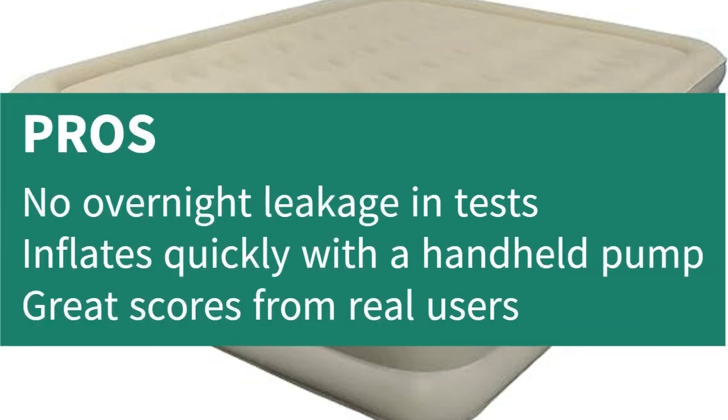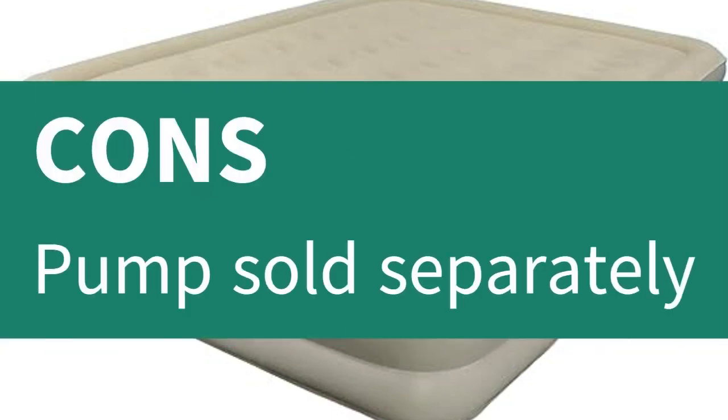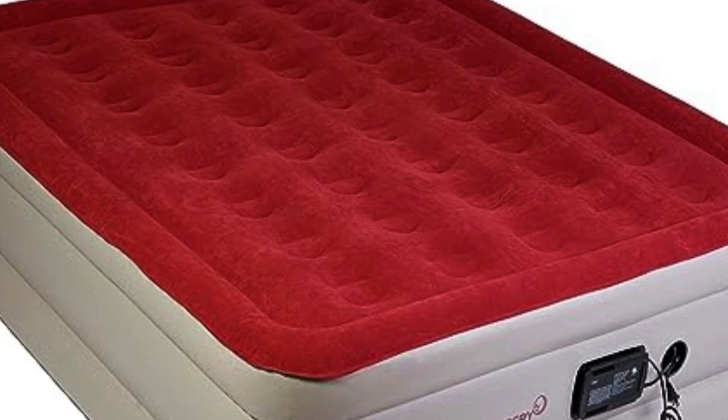Pros: No overnight leakage in tests. Inflates quickly. Great scores from real users. Cons: Pump sold separately.